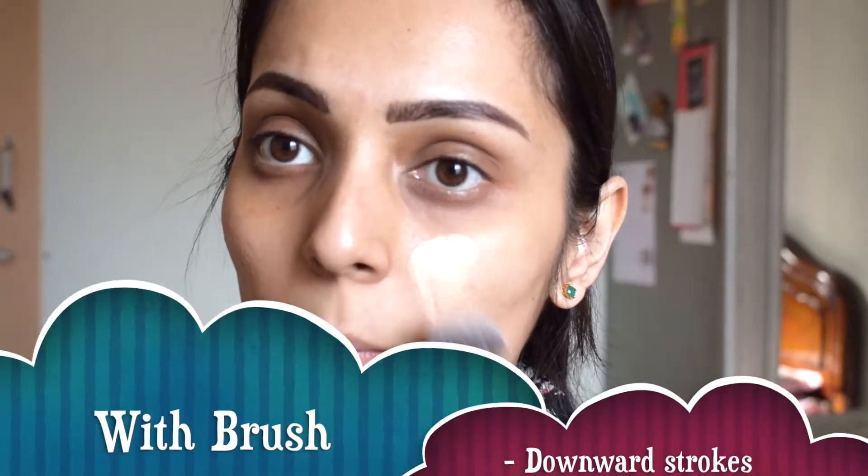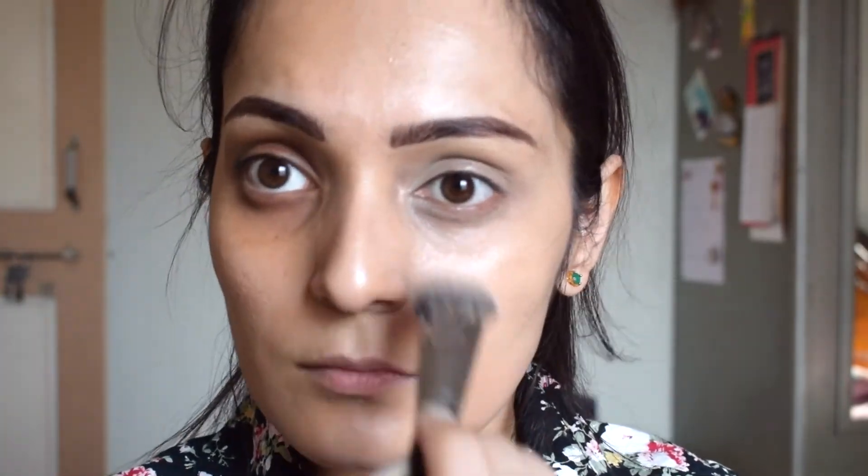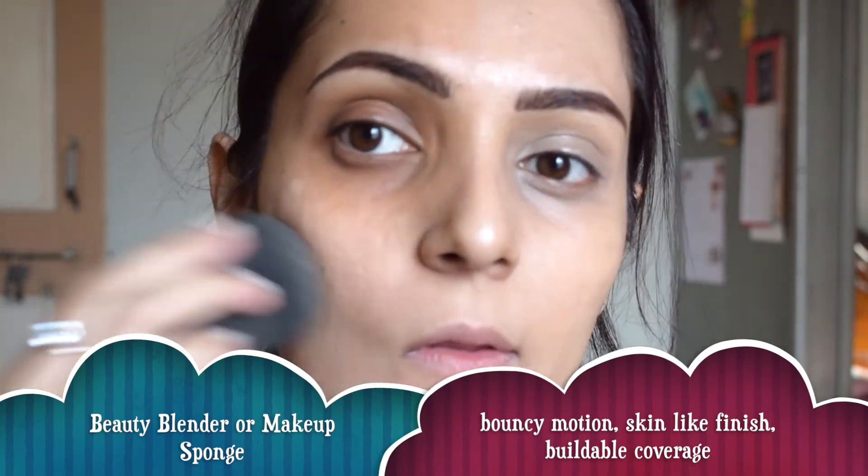I'm going to apply foundation on half my face with a brush and half with a beauty blender. When using a brush, make sure to move it in downward strokes — upward strokes will make facial hair stand up, which looks odd. With the beauty blender, take foundation directly on the blender and apply it in a bouncing motion. Beauty blender gives a more skin-like finish and allows you to build up coverage, unlike a brush. You can clearly see which side has the more skin-like finish.